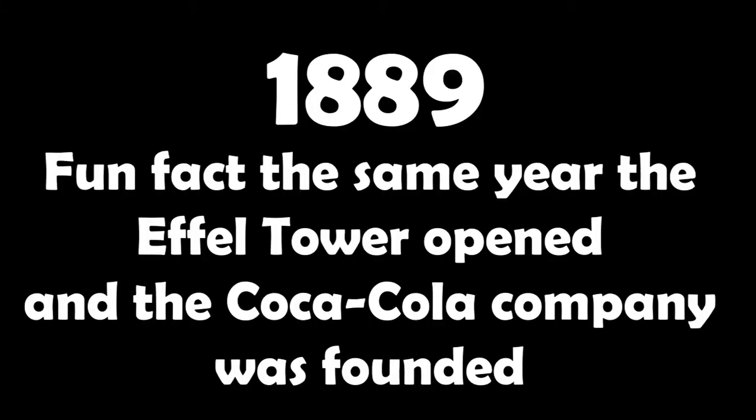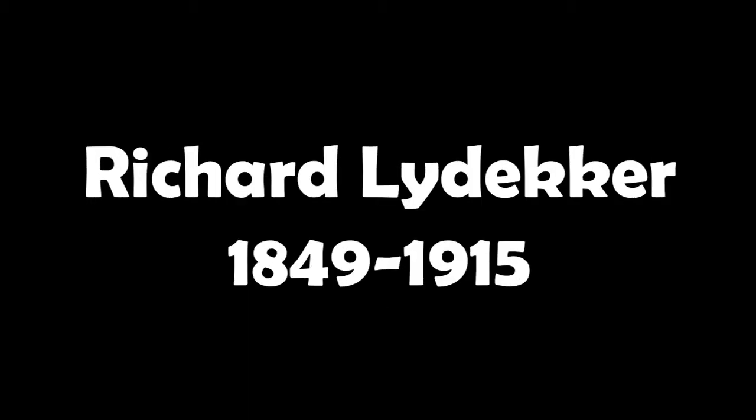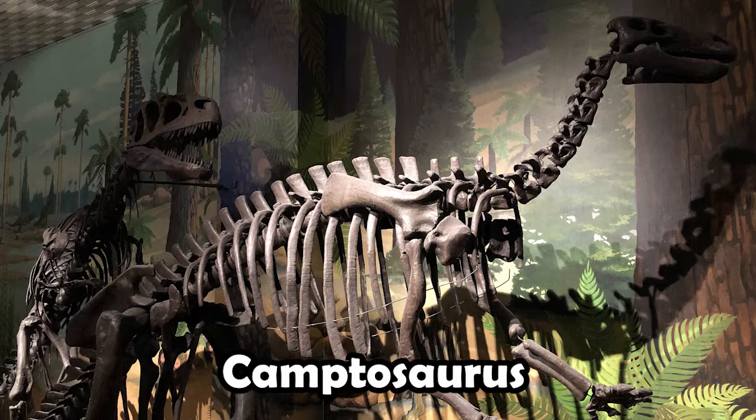The story, however, continues, and in 1889 — only one year later — Richard Lydekker assigned them to an American genus called Camptosaurus, which had also been discovered in 1879. Camptosaurus was an early ornithopod, and several remains of this animal had already been found across the United States. It was Camptosaurus that this individual was known by throughout most of the 20th century.